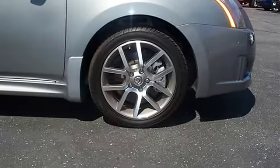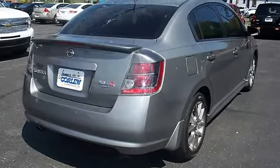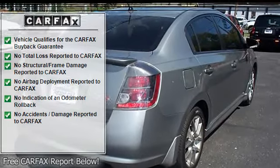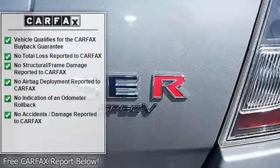Adjustable headrests, child safety locks, trip computer, head restraints, front wheel drive, fog lamps, daytime running lights, anti-theft device, auto express down window.